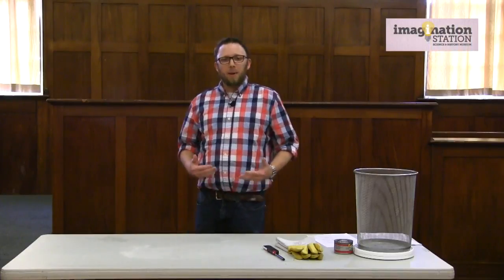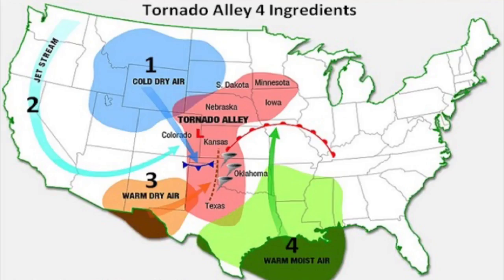Welcome to Imagination Station. My name is Justin White and today we're going to be talking about tornadoes. Whenever we think about severe weather, probably one of the most likely things that come to your mind are tornadoes. We have them commonly here in North Carolina as well as throughout the rest of the United States, especially the Midwestern portion of North America.